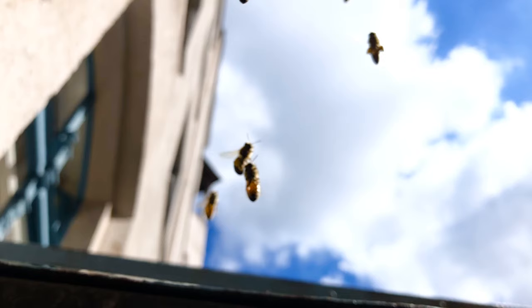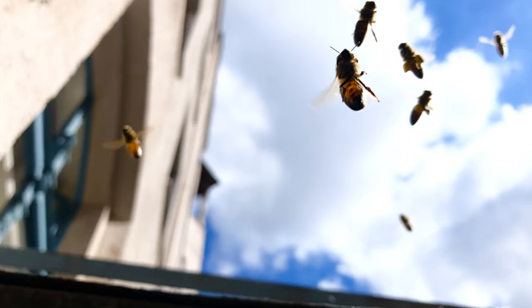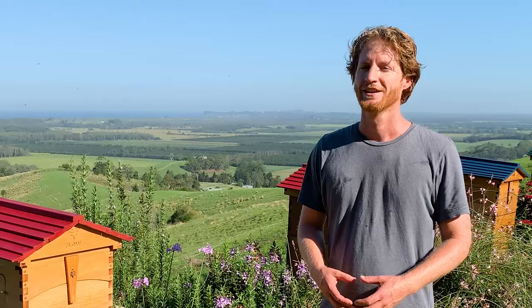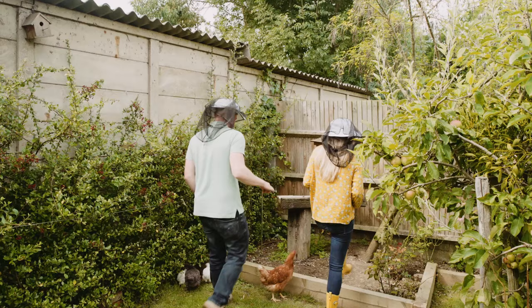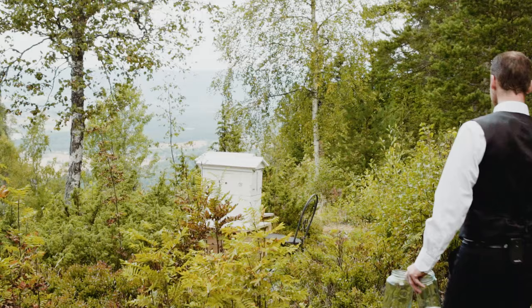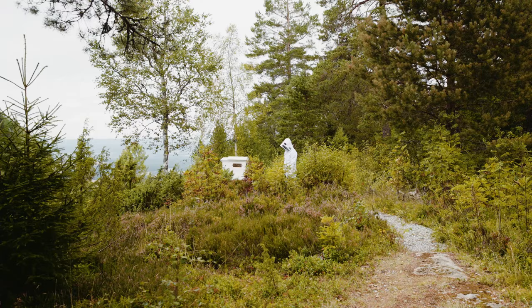Bees like to fly out of their hive generally up and away in the direction the entrance is facing. If there's an obstacle in the way, that's okay for the bees, but it gets harder to predict where their flight path may be. When deciding where to put your hive, it's important that the flight path is pointing away from people, so don't point your hive to where people may walk or where children might play.